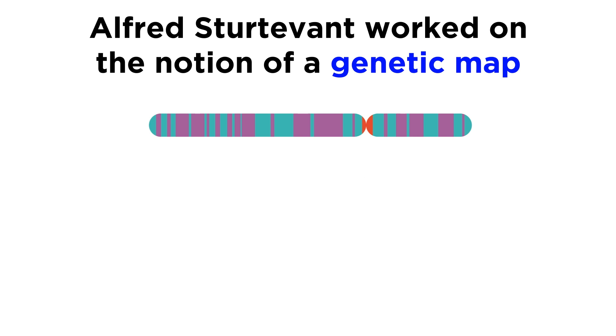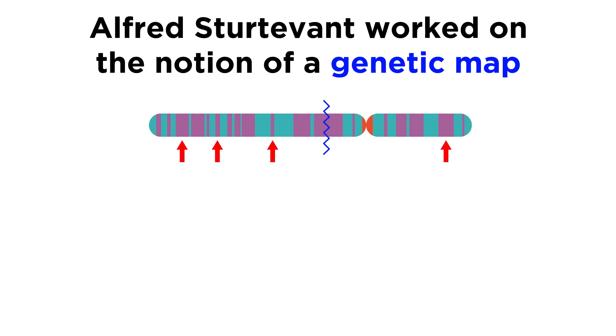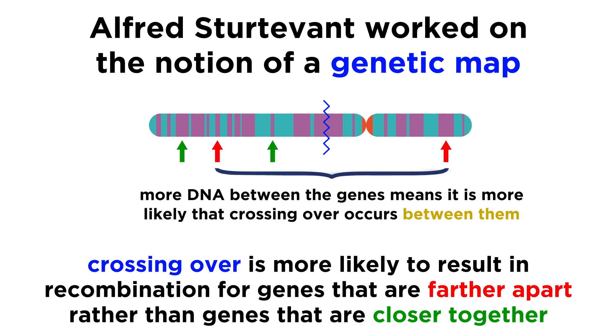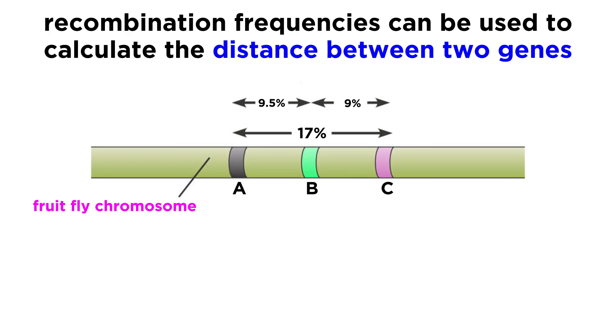Once this was understood, one of Morgan's students, Alfred Sturtevant, worked on the notion of a genetic map meant to elucidate the specific loci of genes within a chromosome. He reasoned that if crossing over can happen anywhere on the chromosome, then the farther apart two genes are, the more likely it is that crossing over will result in recombination. In other words, the more DNA there is between two genes, the more likely crossing over will occur somewhere between them, allowing for recombination with respect to those genes — which we can describe as a recombination frequency. By looking at quantitative data regarding recombination frequencies for a variety of different pairs of genes, he was able to calculate how far apart different genes are on a chromosome, and thus in essence create a linkage map.